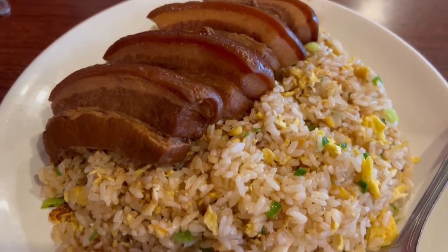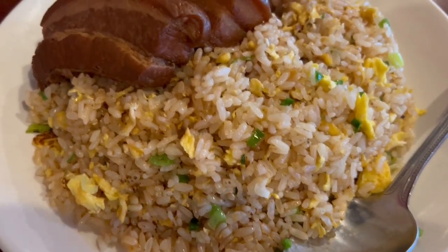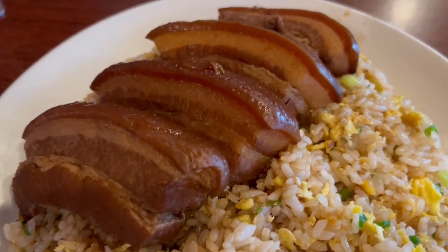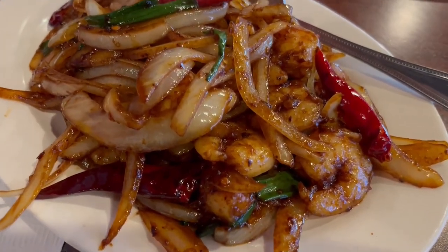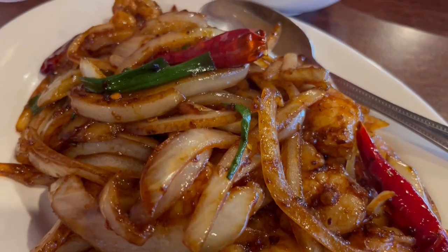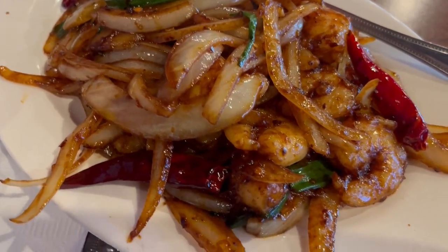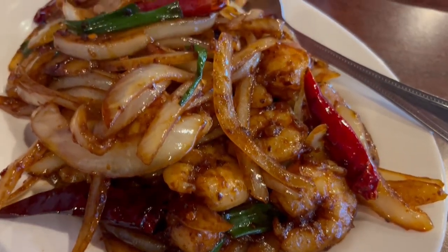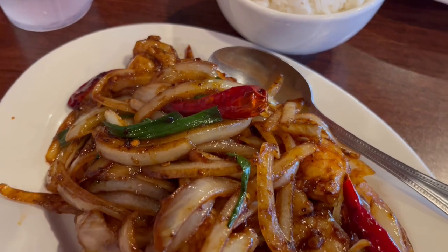Howard ordered the braised pork belly fried rice, and here it is. I ordered Mongolian shrimp — I normally order Mongolian beef, but I'm trying to eat less red meat. Doesn't this look good? So this is what we are having for dinner tonight, and we will see y'all next time.